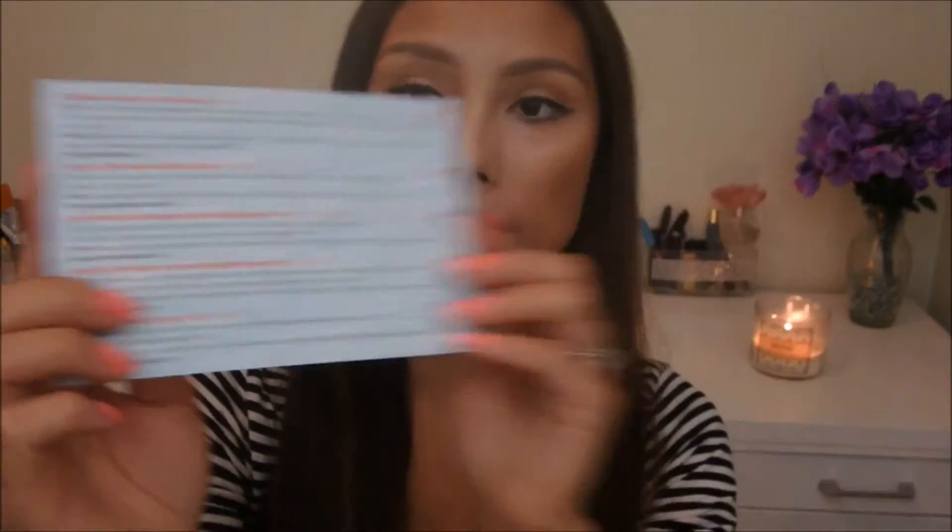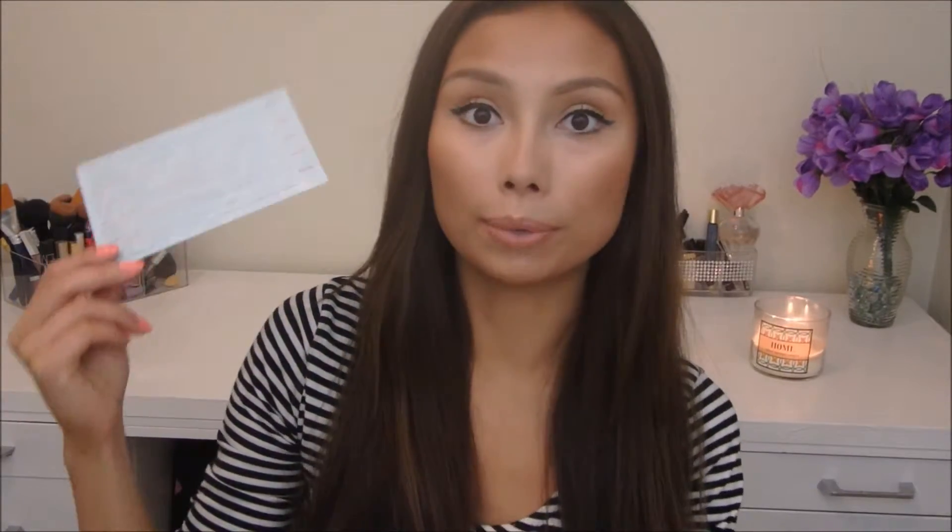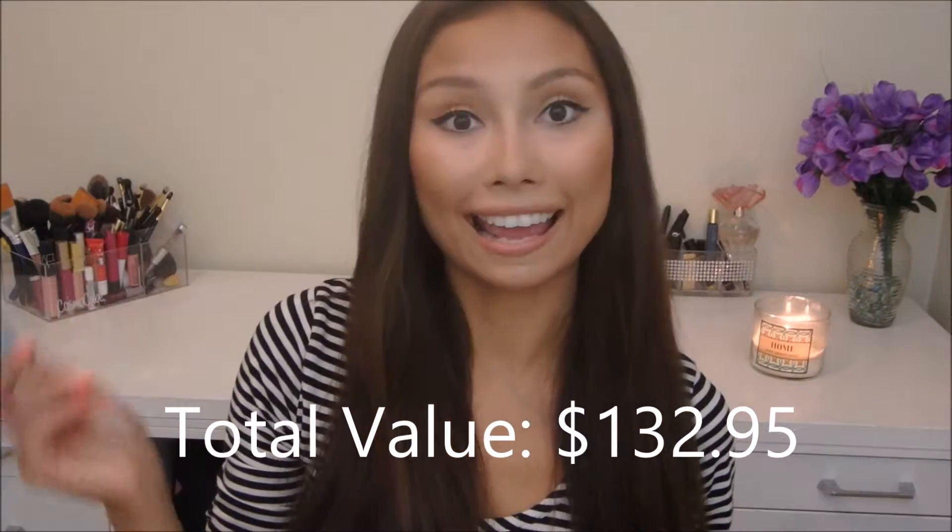The box looks like this. This month's theme is summertime radness and on the card it says greetings from Miami. This July we're bringing the heat to you so keep it cool — grab your bathing suit and let's lounge by the pool. All the products are listed in the back with a little description and how much the full-size product is. I'm not sure how much this box is worth this month but I'll leave it at the end.